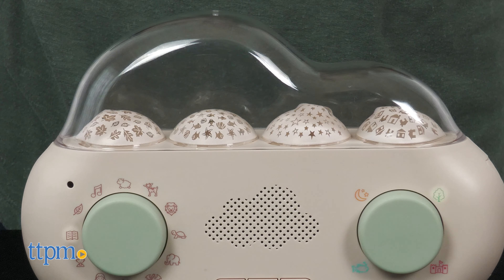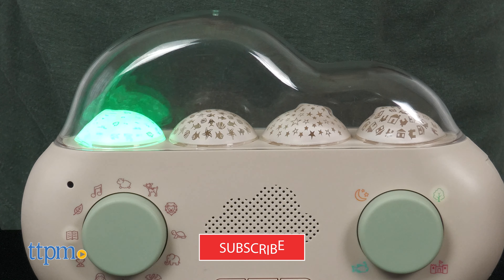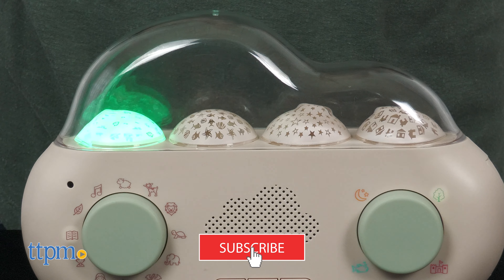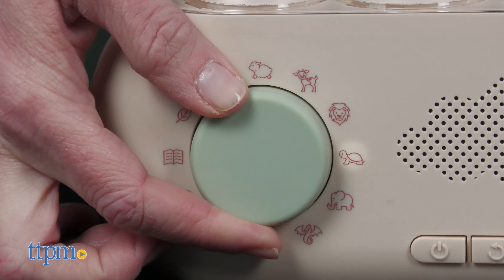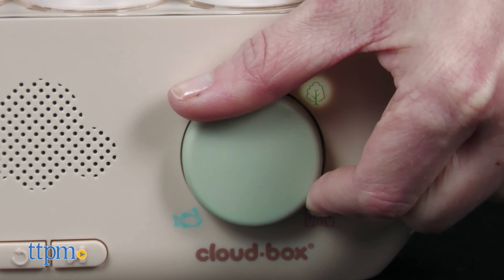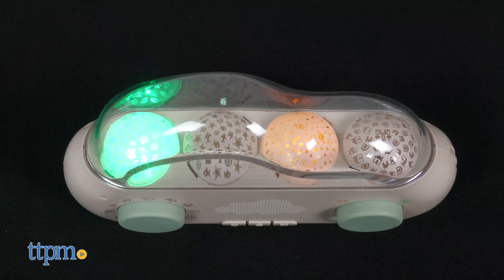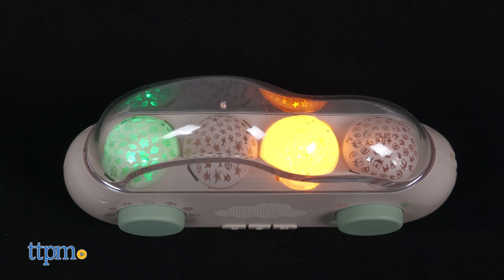You can even make custom recordings. I'll show you how it all works right after you subscribe to our channel. To listen to a story, turn the left knob to select one of nine characters. Now use the right knob to select one of four environments. The environment you choose will also dictate which color lights up, although the light patterns will automatically change to match the action in each story.